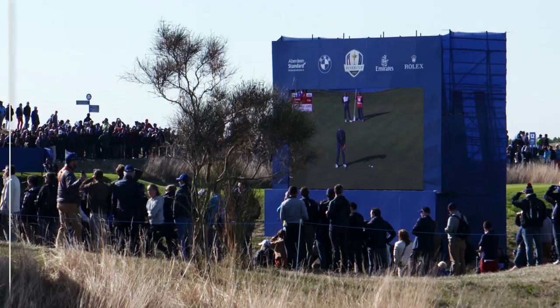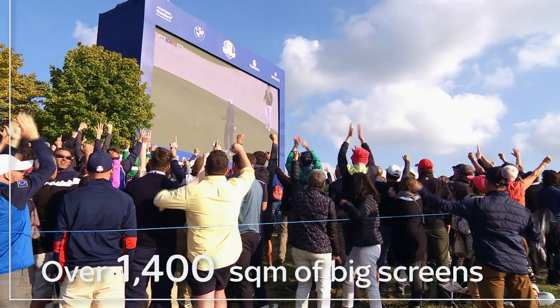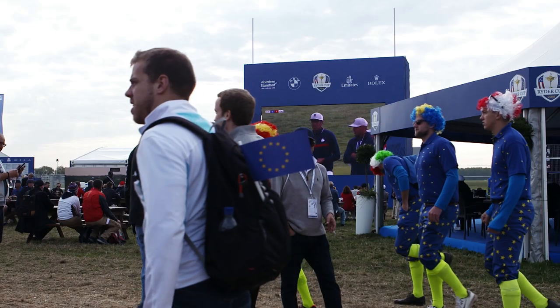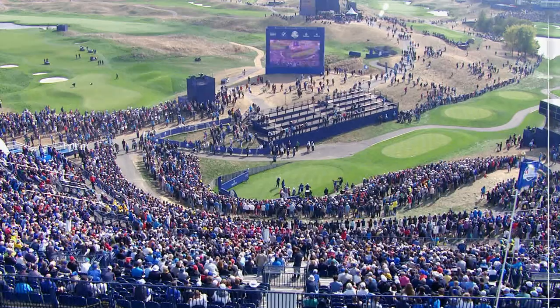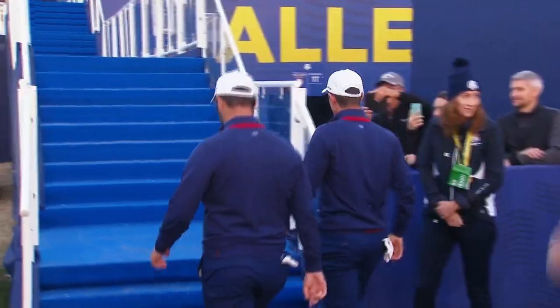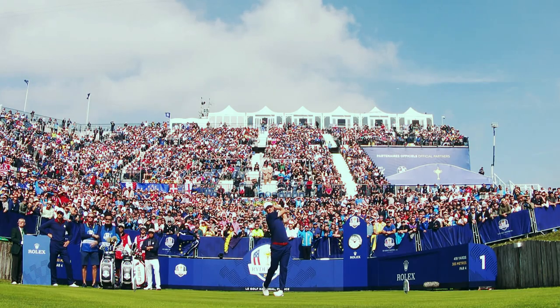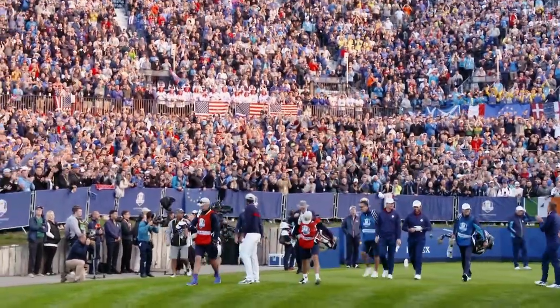We have put more big screens in than we have ever done at a Ryder Cup — the biggest screens we have ever built at any Ryder Cup venue. It gives the fans an amazing experience to be able to witness every single shot no matter where they are on the golf course. You only have to walk around the site to see how intimidating some of the structures and grandstands are. I wouldn't like to be on the first tee with six and a half thousand people behind me screaming. It is the best seat in golf — an experience they will never ever forget.